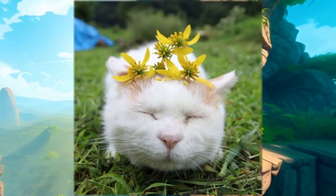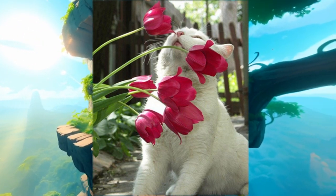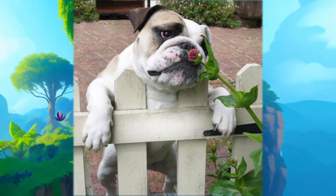Don't disturb me, I am enjoying spring. I have waited so long for this. When times are hard, just sniff the flowers.